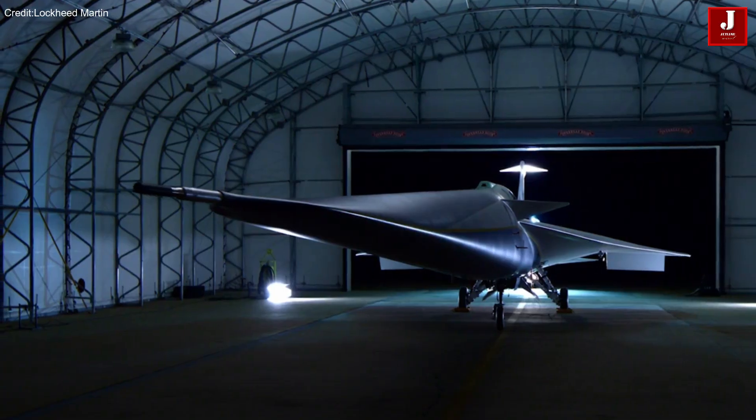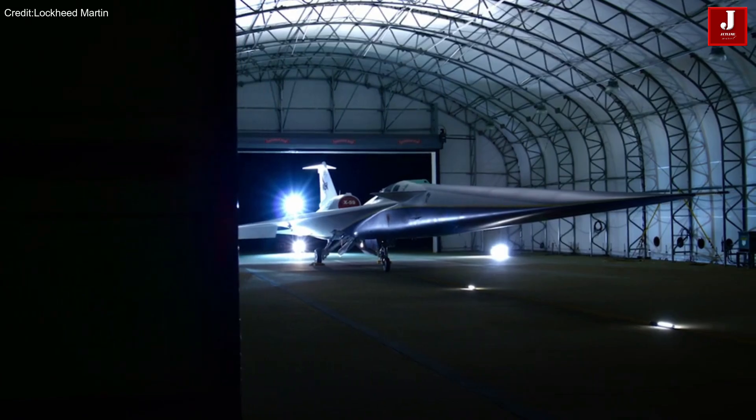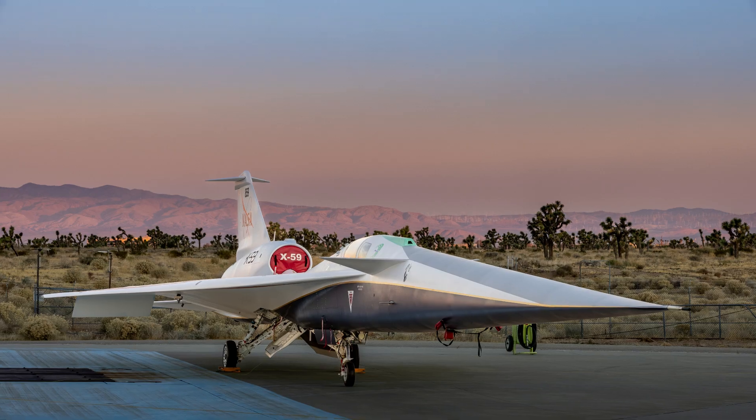Thanks for watching. Please share your thoughts about the X-59 supersonic aircraft in the comments section.